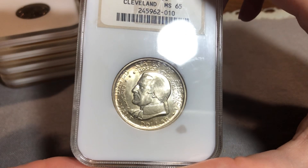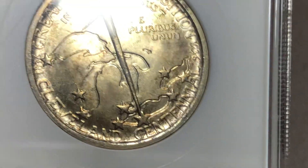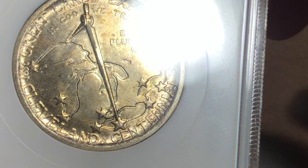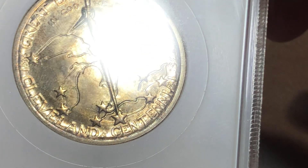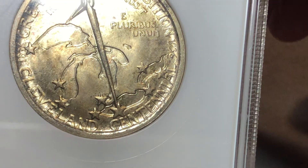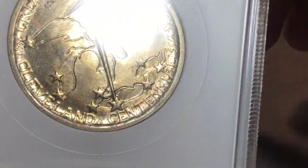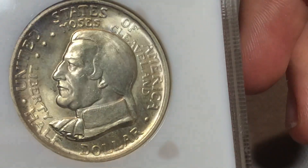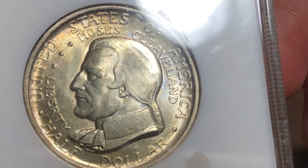I guess most of them are just in collector's hands. I really like the reverse. This is mainly why I bought it. You can see it's got the compass pointing towards Cleveland — you can see Detroit, Toledo, Chicago, Minneapolis. Not sure what the Wisconsin one is. And the other side says Cleveland — Moses Cleveland, after whom Cleveland is named, even if it's a different spelling.